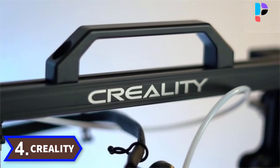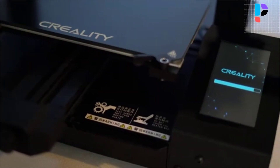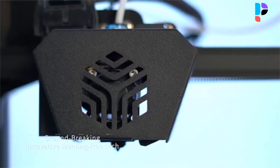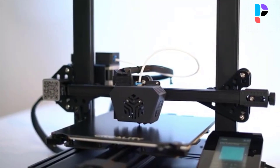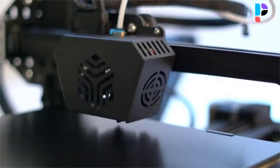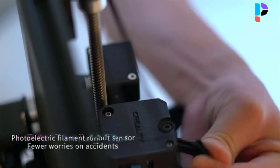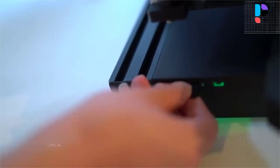Number 4. Brand: Creality. Model: CR6SE. The newly designed extruder on the CR6SE allows for quick and painless filament feeding, with a carborundum glass bed for better adhesion and easier removal. Together with the filament run-out sensor and resume printing function, it will keep you printing rather than troubleshooting. Features a 4.3-inch HD LCD touchscreen with intuitive UX/UI, photoelectric filament sensor, and resume printing function.